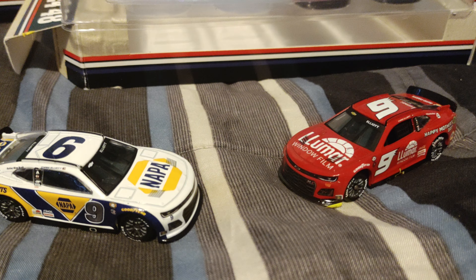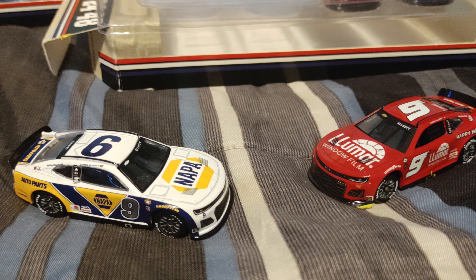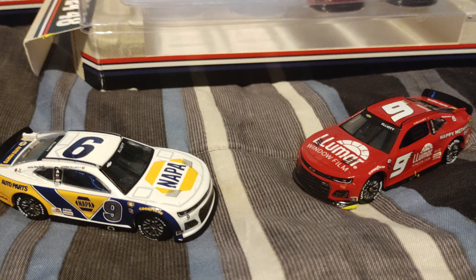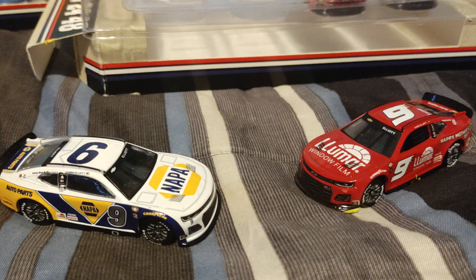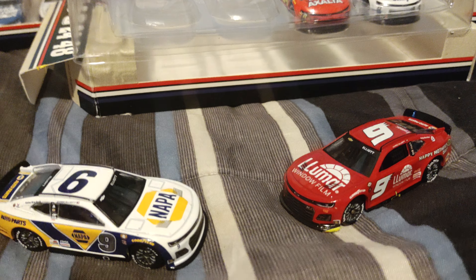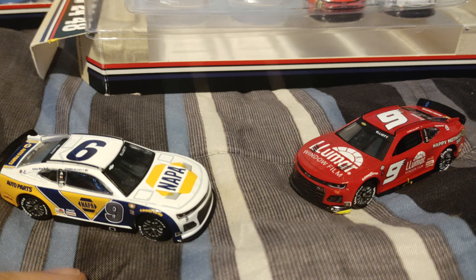What's up guys, Action46 Racing Network once again back. Today, I know you guys are probably watching the 24 Hours of Daytona, which is about to come into conclusion, but right now we're doing another diecast review — this time with Chase Elliott and Kyle Larson.